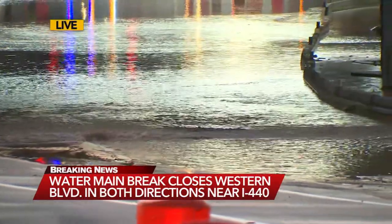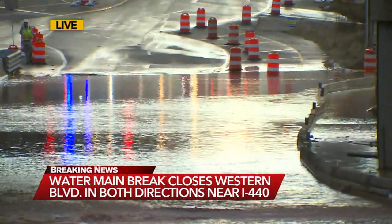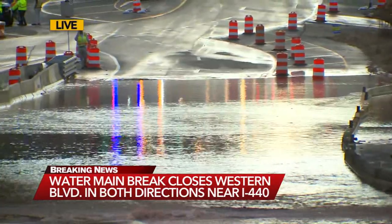The other side is not as flooded as this one. We did see some crews able to slowly just drive through that lane.